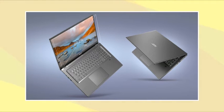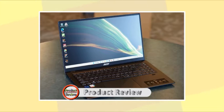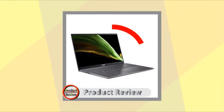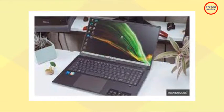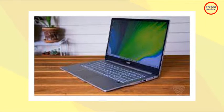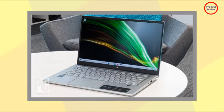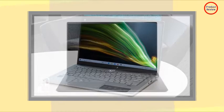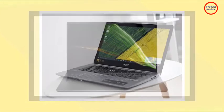Acer's Swift 3 line has produced some excellent laptops, with the 14-inch AMD Swift 3 holding the top spot on our list of best budget laptops. The company has expanded the line over the years, offering 13.3-inch, 13.5-inch, 14-inch, and 15.6-inch models that offer a solid combination of thin and light design and attractive pricing. Now, Acer has added a 16-inch model, the largest display yet, and it hopes to bring the same kind of value as the rest of the line.